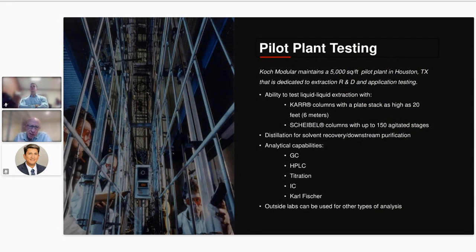Our pilot plant — and Brendan is there right now — is in Houston, Texas. For extraction we typically test Carr and Scheibel columns. Carr columns can be one, two, or three inches in diameter; Scheibel columns are usually three inches. If necessary we can provide downstream distillation testing, though that's not often required for metals extraction. We have a lot of analytical capabilities and analyze samples as we go, allowing step-by-step optimization rather than a large design-of-experiments approach, which we find much more efficient and requires less material and time. If we can't analyze something in our pilot plant, there are many external analytical labs in Houston we work with.